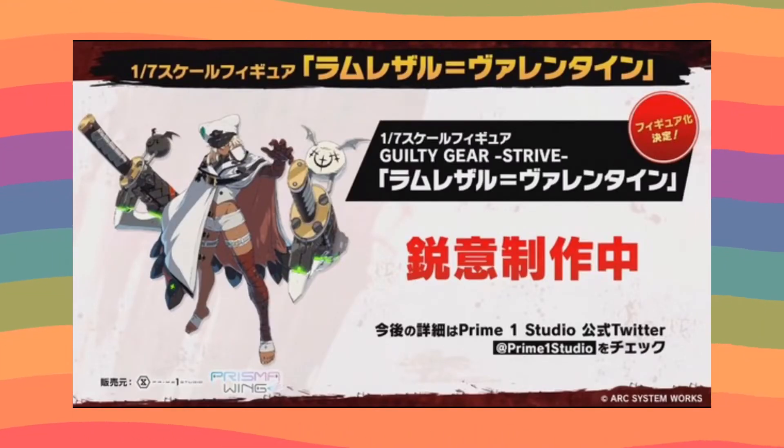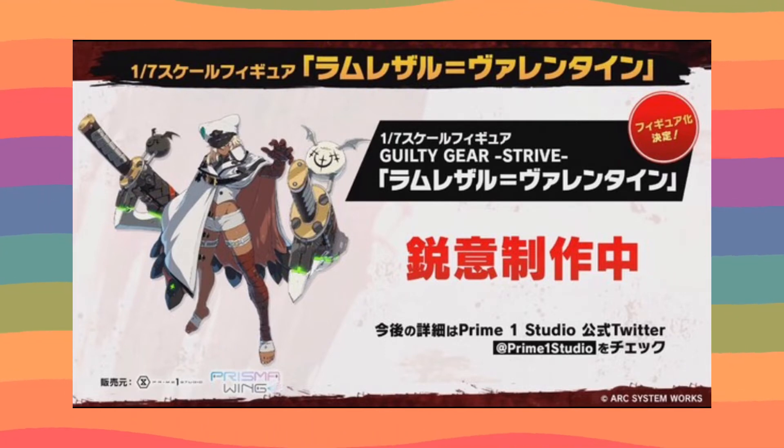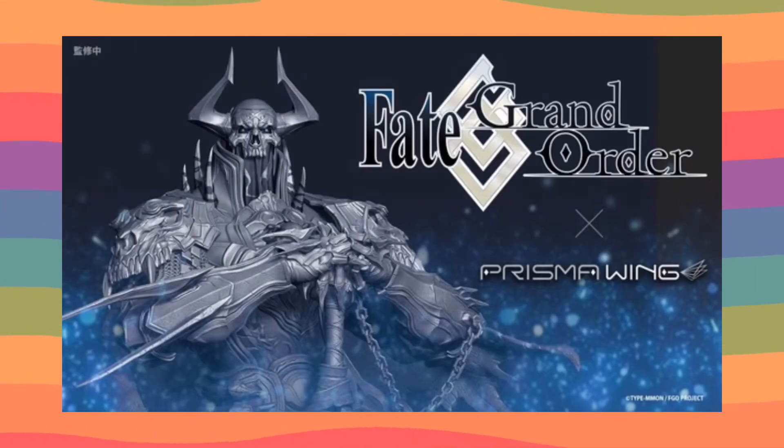Next we have a 1/7 scale from Guilty Gear Strive — Ramlethal Valentine. She is my absolute favorite girl of the whole franchise. I am getting her scale — I do not care about the price or date, she will be mine.